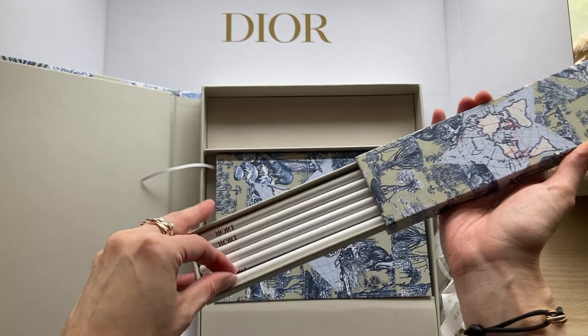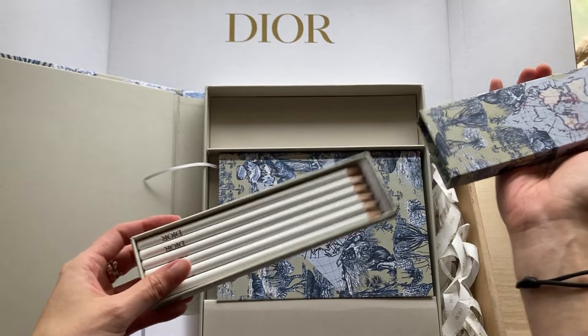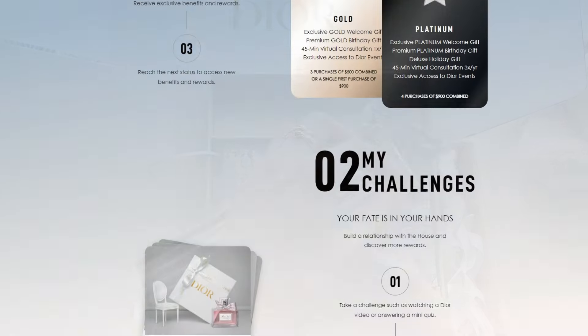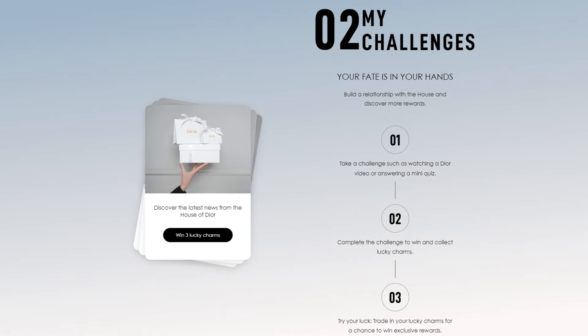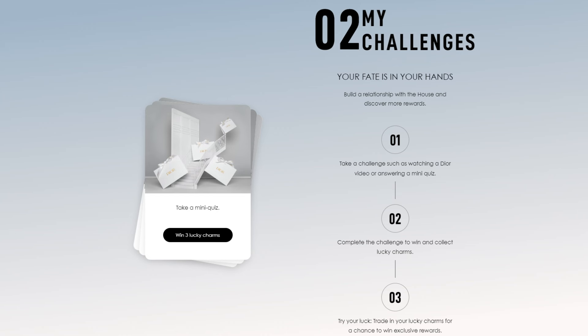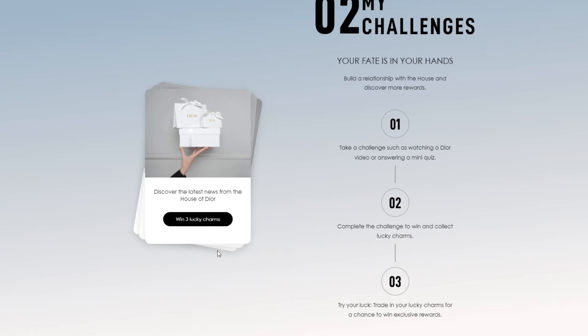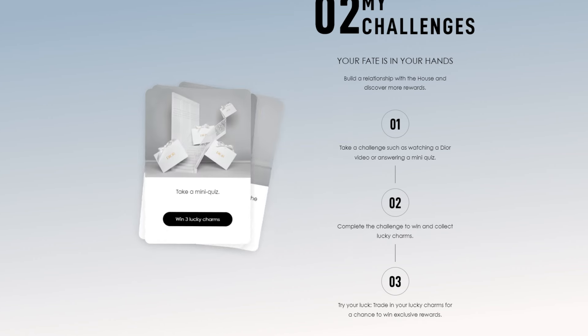In addition to getting these free gifts throughout the year, if you are part of the loyalty program, Dior Beauty also has these monthly challenges where you can earn lucky charms daily and then use them to bid on different exclusive items. I just think that is such a fun and different concept from what other designer beauty houses are doing. And when the challenges work, they're great.